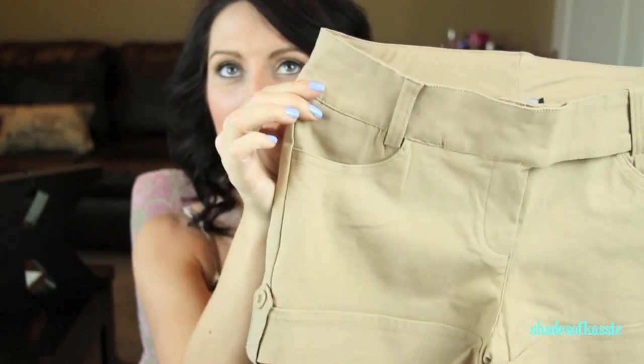The next place I went is called Choice — I'm not sure if it's just at the mall I went to; I've never seen it anywhere else. I got these shorts for $16.99, just khaki shorts. I thought they were super cute, really classic looking.